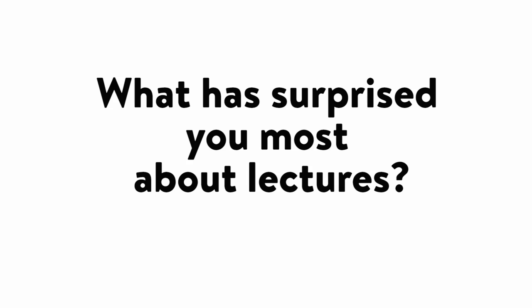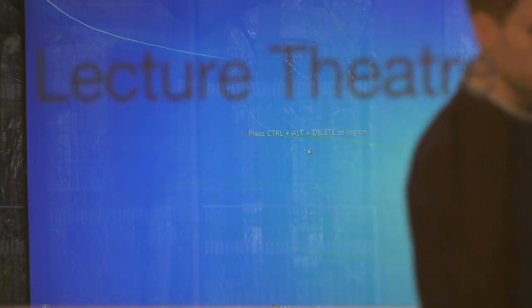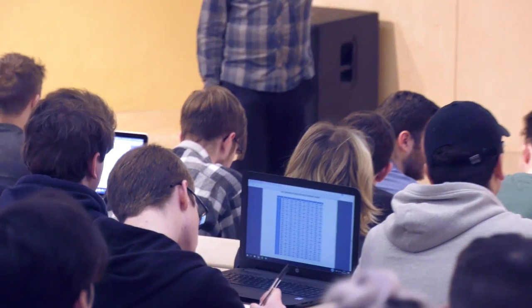So that was the lecture, I hope you enjoyed that. Let me answer some questions you might have. I'd say that lectures are less formal than I thought they would be, and when you're in lectures you cover more content than you would do at college and that content moves a lot faster.